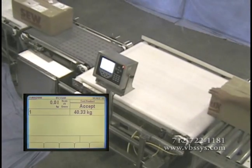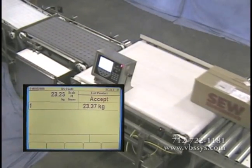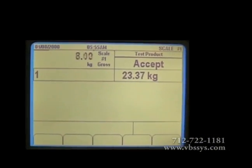Our conveyor scale system weighs the product on the scale, displays the weight on the indicator, and sends the weight information out to a peripheral device using a serial port.